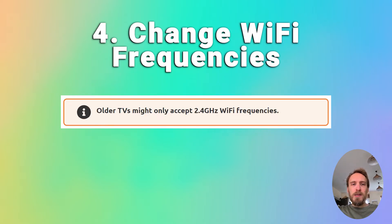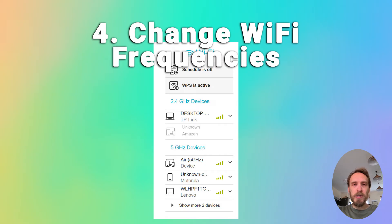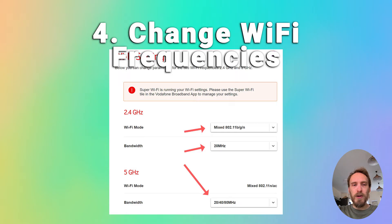A pretty common issue, particularly with older TVs, is that they cannot connect to the 5 GHz Wi-Fi channel that modern routers use, and can only connect on 2.4 GHz. Check your TV's user manual to see which bandwidths it supports — even some TVs from as late as 2018 only support 2.4 GHz. Go to the router's admin page at 192.168.1.1 or similar and check that it is broadcasting both 5 GHz and 2.4 GHz. You can also change the frequency each band is broadcasting at, which can help if there is potential interference.